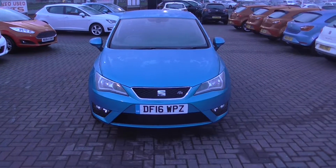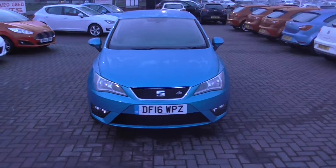Hello, welcome to Jennings Seat in Middlesbrough. Today we have for you a presentation on the Seat Ibiza 1.4 diesel.